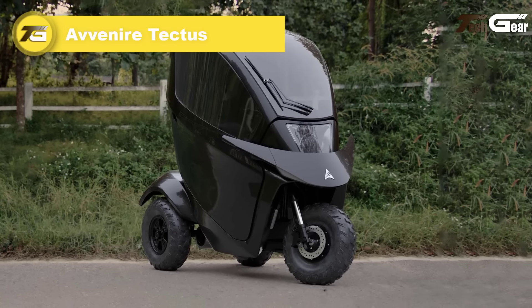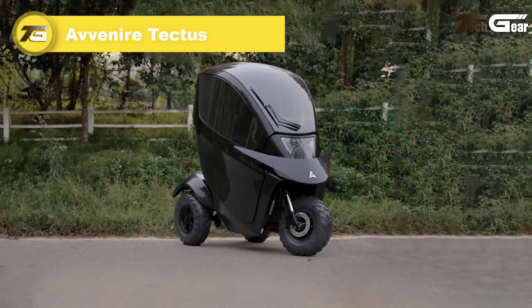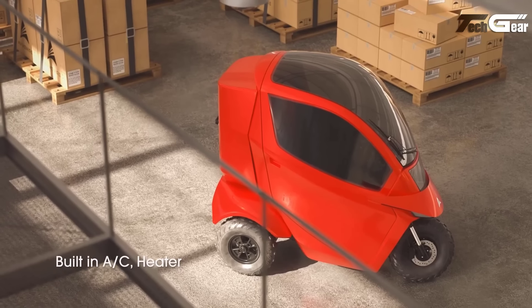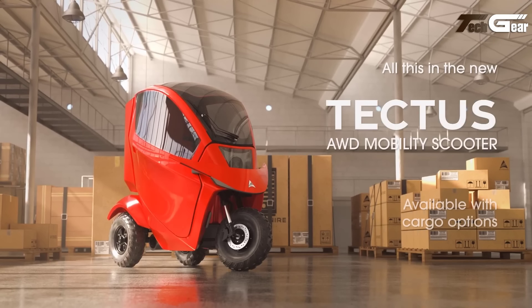Avenir Tectus. The Avenir Tectus is a groundbreaking electric vehicle that merges style with practicality. Its fully enclosed cabin ensures protection from the elements, making it perfect for both urban and off-road adventures. Equipped with a powerful 2000W motor, it reaches speeds of 20 miles per hour and boasts an impressive range of up to 99 miles per charge.